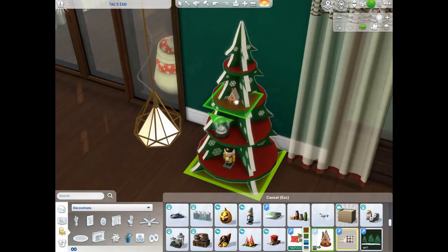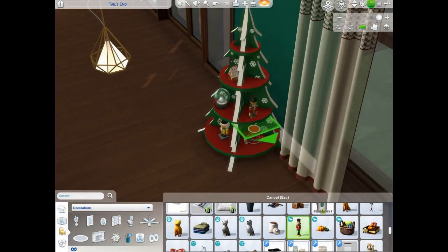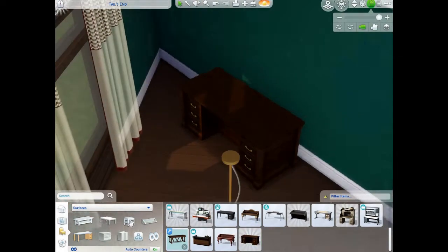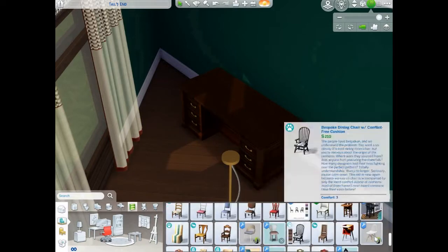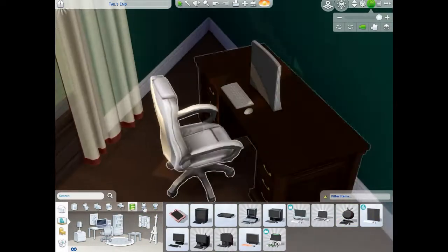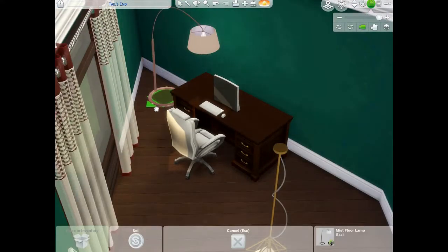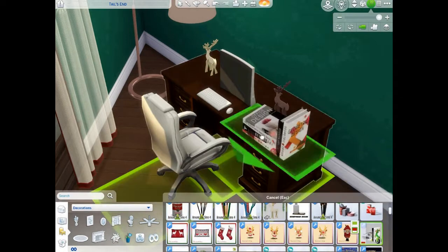This little Christmas tree stand — oh my goodness, it is so gorgeous. I want this in real life. Then again, no — my nephew would have way too much fun with that. He likes to climb enough as it is; I don't need to encourage him.